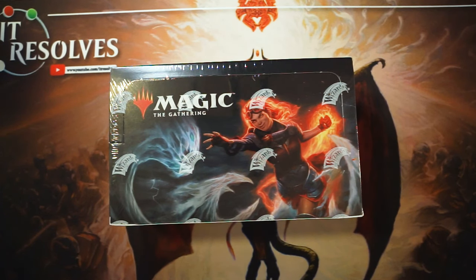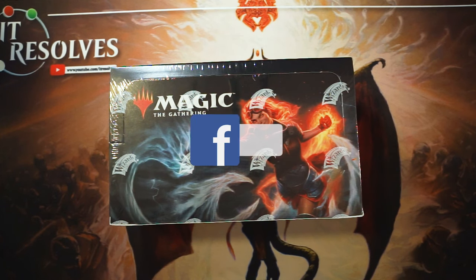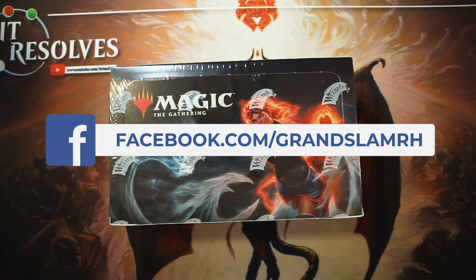What is up, everybody? Welcome to our box opening of the new Core Set 2020. I'm very, very excited to be opening this box. This is sponsored by our great friends over at Grand Slam Comics and Collectibles.